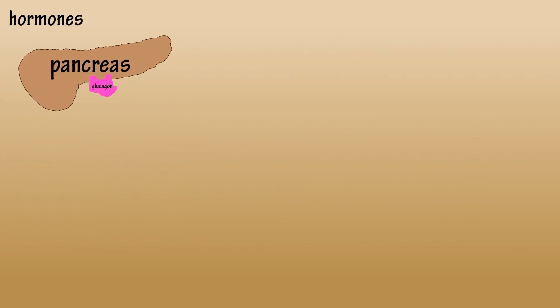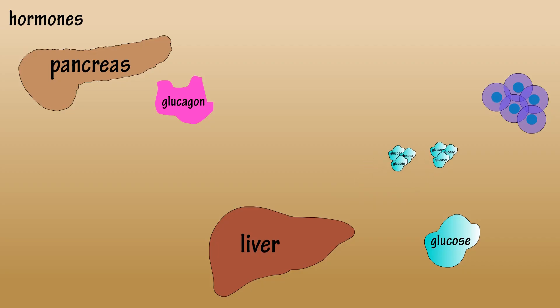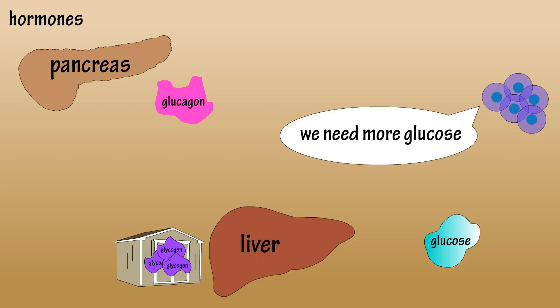For example, glucagon is a hormone produced by the pancreas. After we eat, carbohydrates are broken down into glucose. The liver sends some of this glucose into the bloodstream to cells throughout the body. The cells use this glucose as energy. The liver takes any extra glucose and stores it as glycogen or as fat.